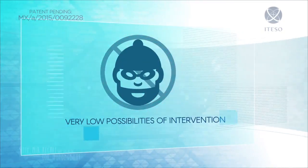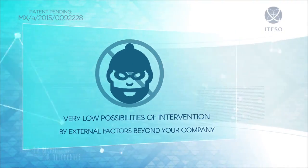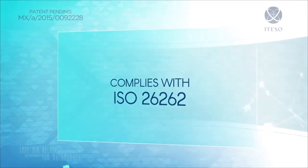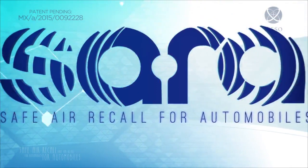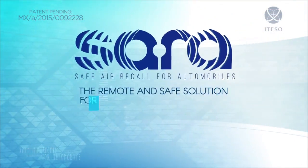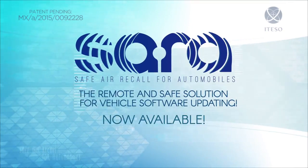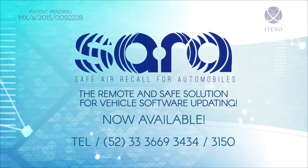Very low possibilities to suffer from intervention by external factors beyond your company. Complies with the ISO 26262. Introducing the SARA system — Safe Air Recall for Automobiles — the remote and safe solution for vehicle software updating is now available for your company. Please contact us.